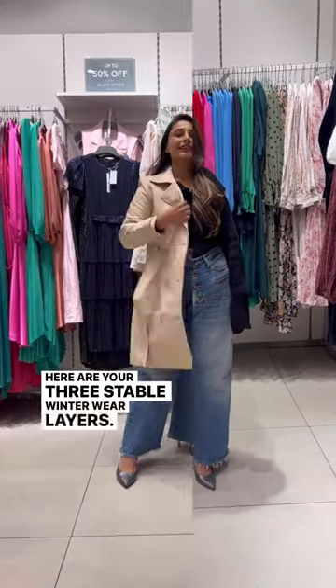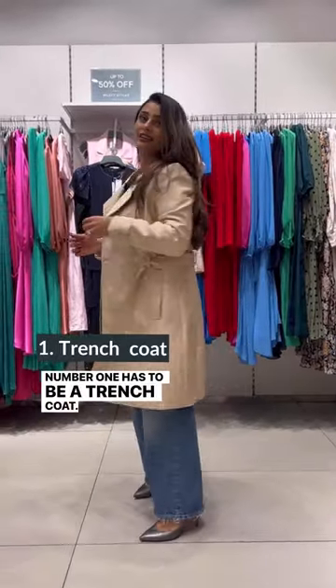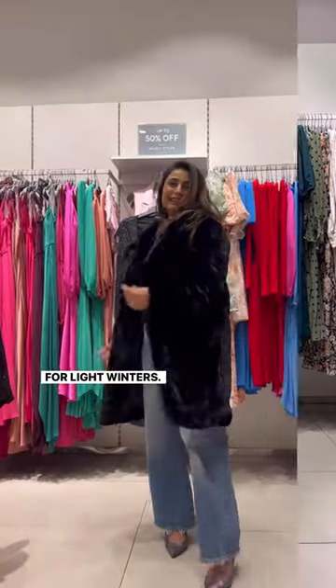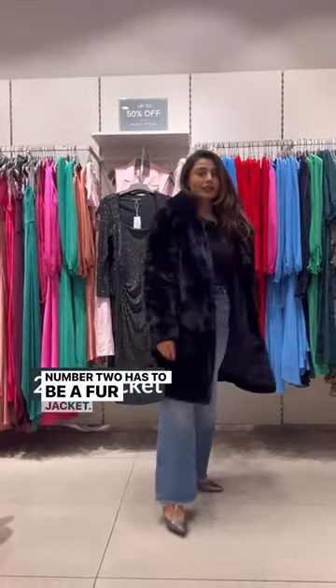Here are your three stable winter wear layers. Number one has to be a trench coat — you can wear it casually or professionally, and it is perfect for light winters. Number two has to be a fur jacket, the best way to keep yourself warm and look stylish at your winter parties.